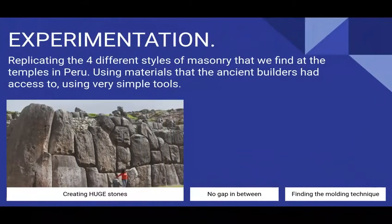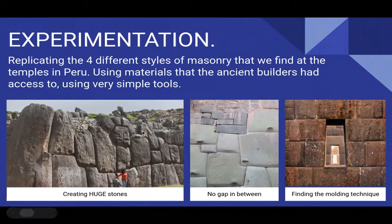The goal of the experimentation was to be able to create huge stones — in my case, the same shape of those huge stones, because my scale of experimentation is quite small. I was doing this in the kitchen. Eventually I will do a large-scale experimentation to replicate this masonry, with no gap in between the joints. And also to find the molding technique — how did they make the molds?